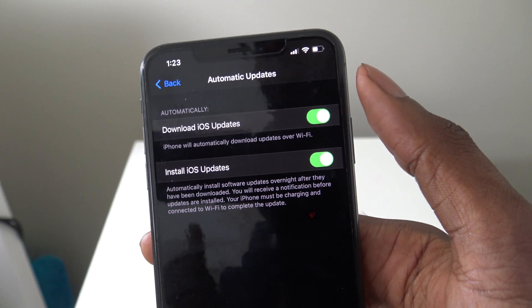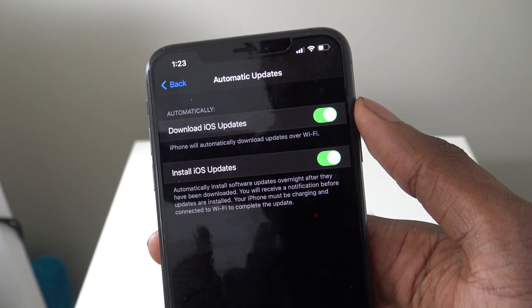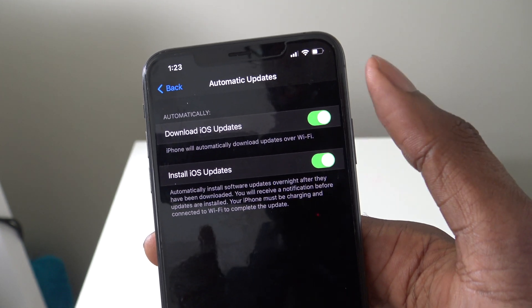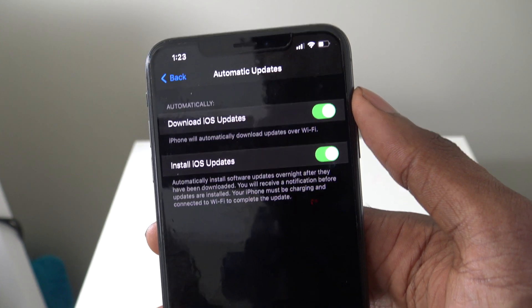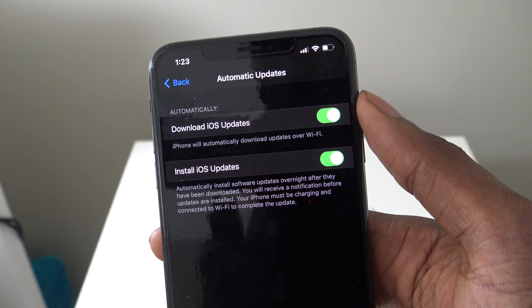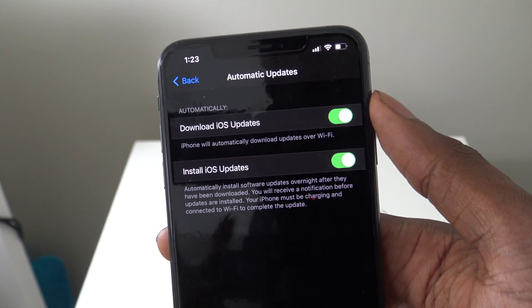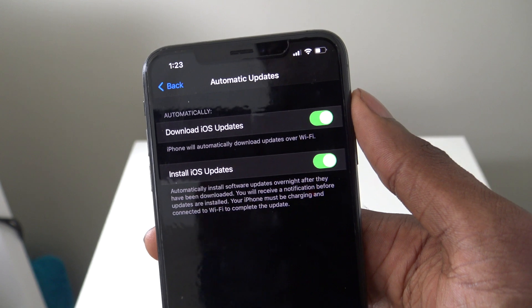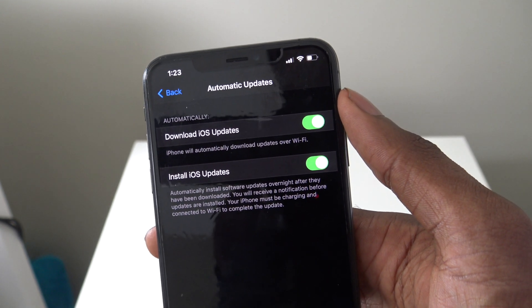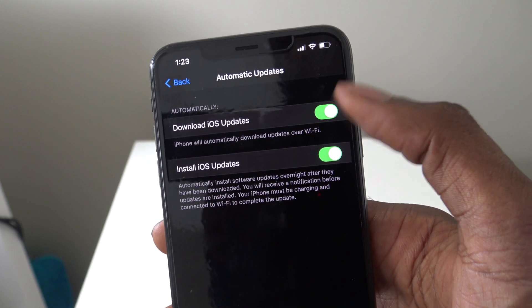You want to turn off both, or at least turn off Install iOS Updates, because sometimes you don't always want to automatically install updates. Other times you may not have the storage space to download a four-gigabyte update, so you don't always want to automatically download it either. I'd recommend turning off either one or both of them and managing updates manually.